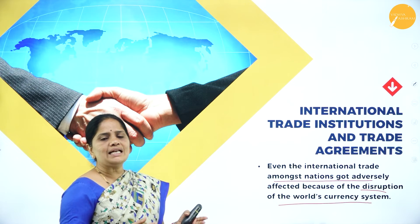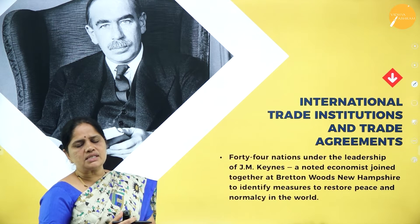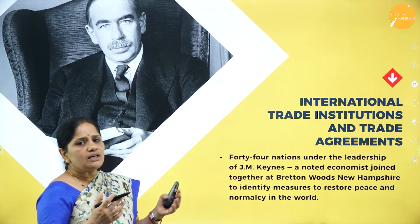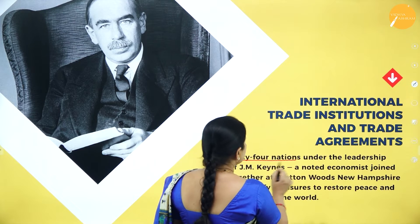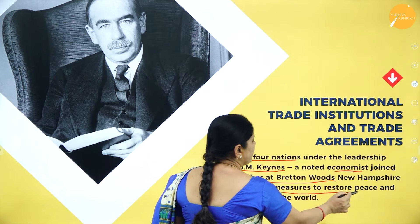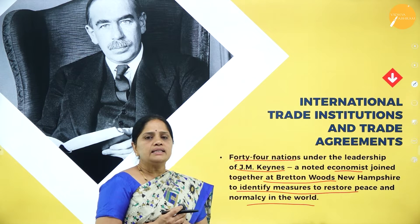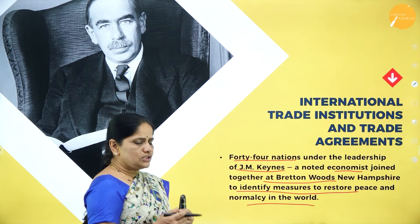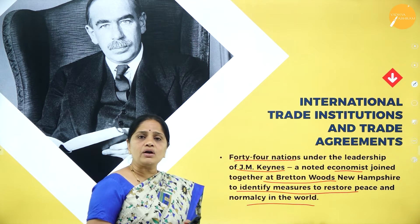International trade among nations also got adversely affected because of the disruption of the world's currency system. The entire world was facing a depression and wanted to come out of it. Almost all nations came together and reached an agreement. The 44 nations under the leadership of J.M. Keynes, a noted economist, joined together at Bretton Woods near Hampshire to identify measures to restore peace and normalcy in the world.